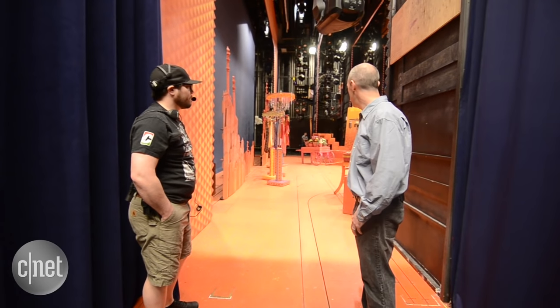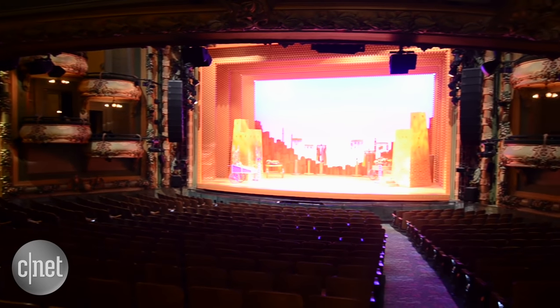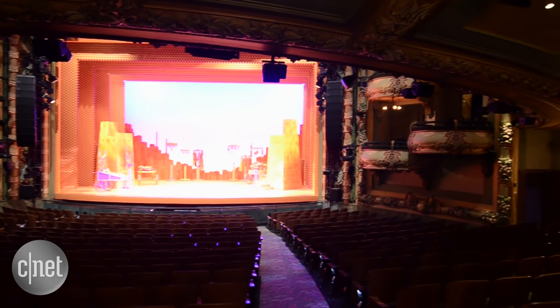I am Steve Stackel. I work as the deck automation operator at Aladdin, which means I operate all of the stage machinery from stage level on down into the trap room below the stage.